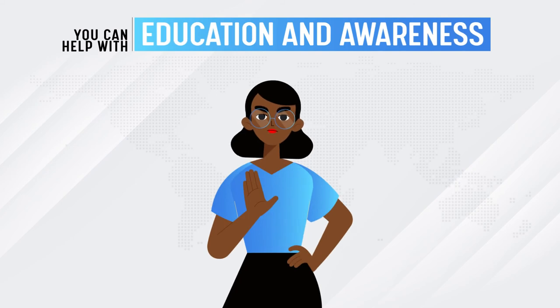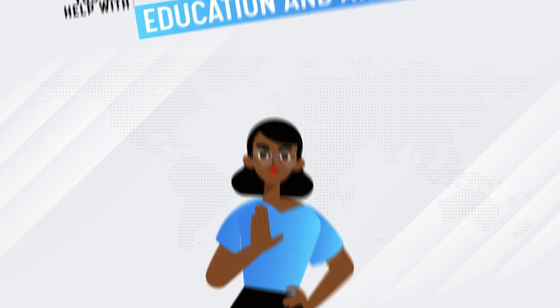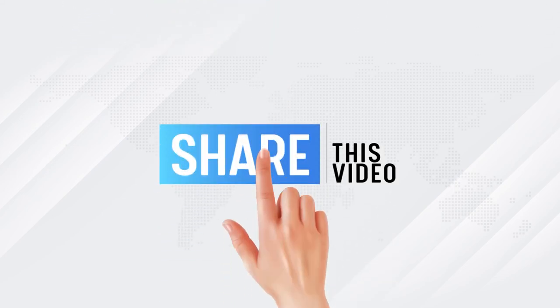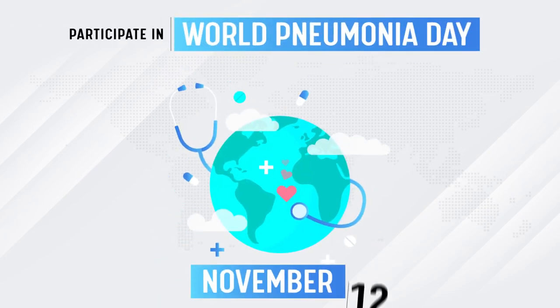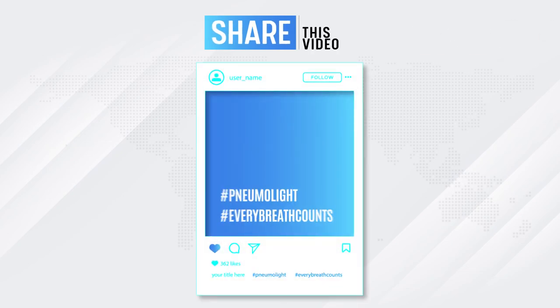You can help with education and awareness regarding pneumonia. Share this video, tell your loved ones about pneumonia, participate in World Pneumonia Day on November 12 every year, and share on social media with hashtag Pneumolite and Every Breath Counts.